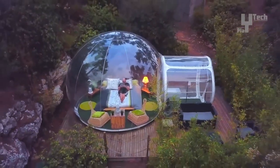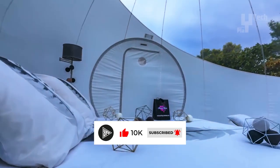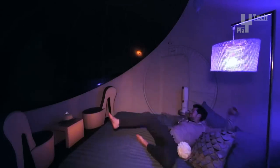The transparent PVC material provides a 360-degree view of the surroundings while ensuring excellent heat retention inside the tent. Moreover, the transparent roof allows for amazing stargazing views at night.